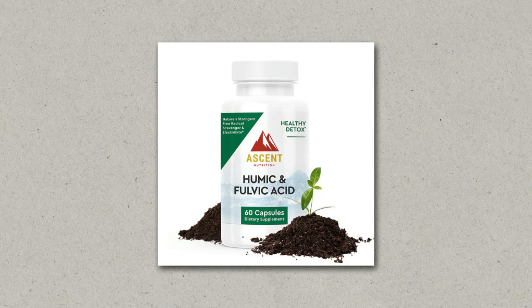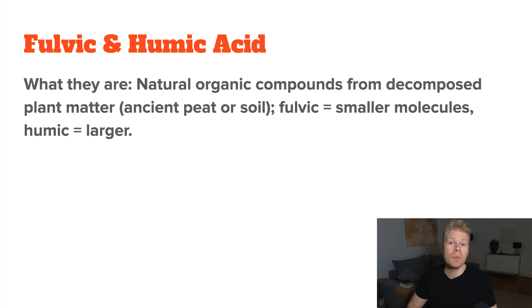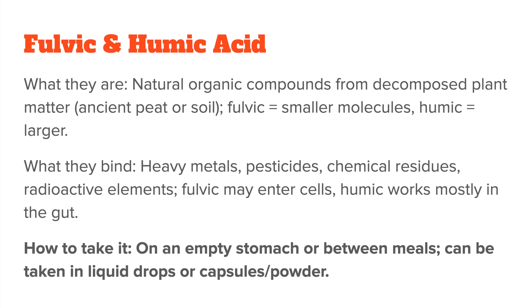The last binders I want to talk about are actually two: fulvic and humic acid. These are natural compounds that come from the breakdown of ancient plant material — basically super-concentrated organic matter from soil. They're packed with molecules that can bind heavy metals, chemical residue, pesticides, and even some radioactive particles. Fulvic acid is very small at the molecular level, so it has been theorized to actually pass into your cells and help pull toxins out from inside. Humic acid, on the other hand, is bigger and mostly works in the gut, helping to grab onto toxins and carry them out safely. Both are best taken on an empty stomach or between meals, because you want them to move through your system without competing with food or supplements.